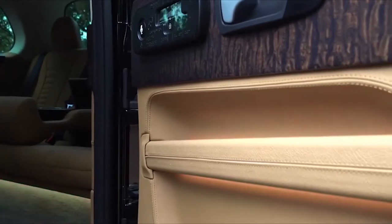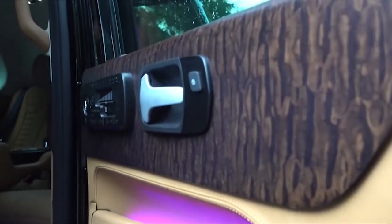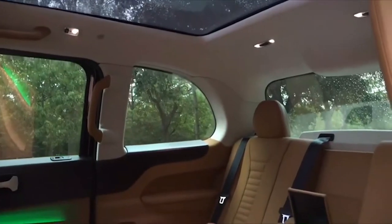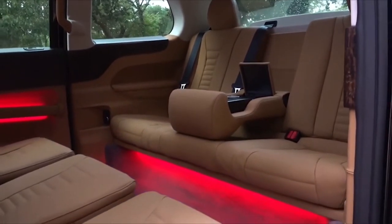Handcrafted wood veneer furnishes the door trims, while high-quality soft carpet replaces the traditional hard-wearing rubber mats. This creates a whole different level of tactile luxury, as the soft suppleness of each surface gently greets the passenger, allowing them to sink into the peaceful embrace of the spacious chairs.